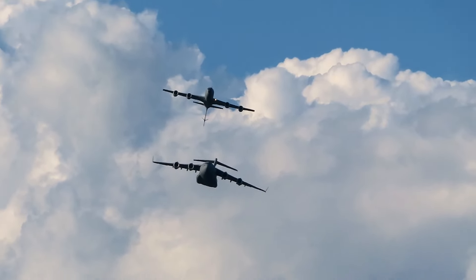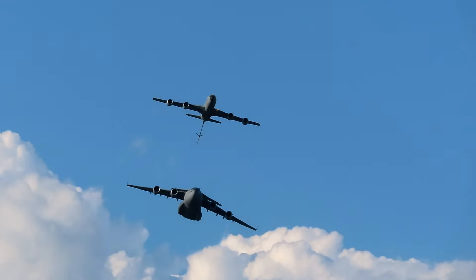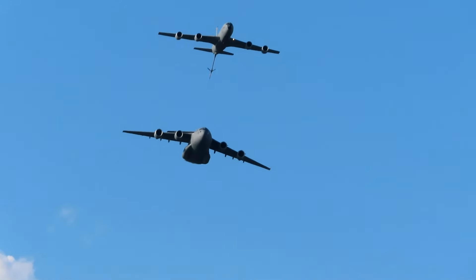Get your cameras ready to capture this air-refueling formation.